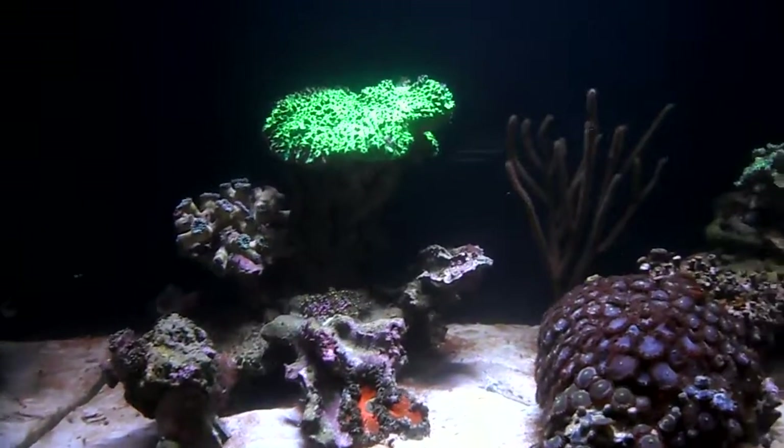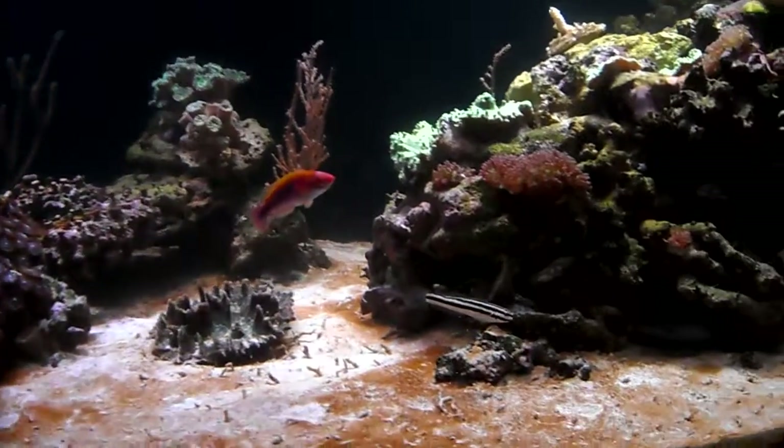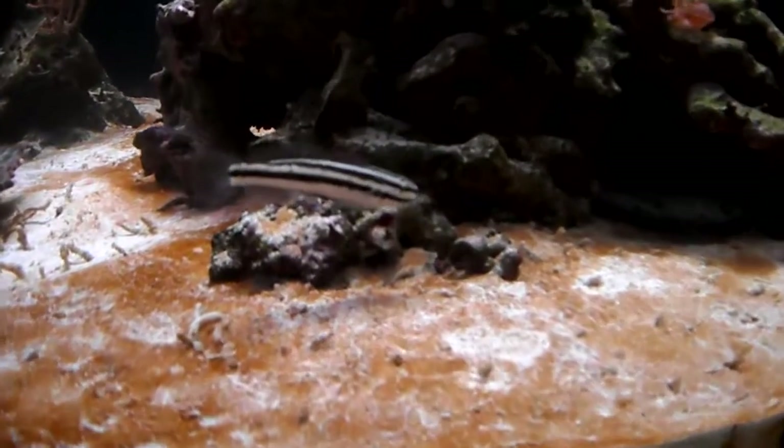Just rebounding — and yeah, that's what's going on with the tank right now. So hopefully it'll bounce back. These little fish are cool, I'm telling you.